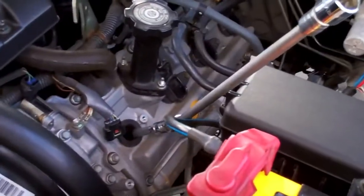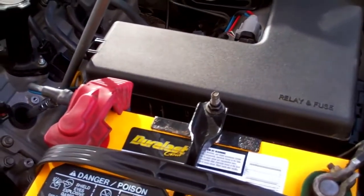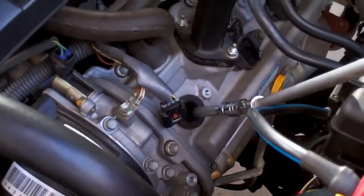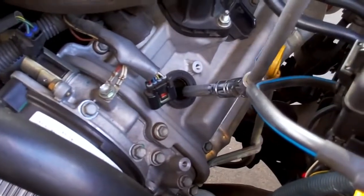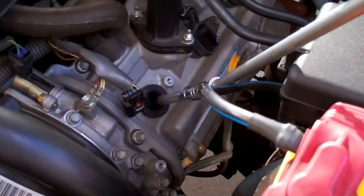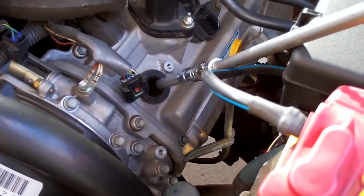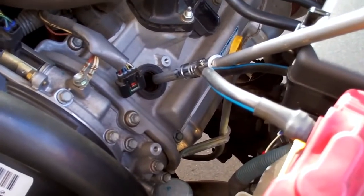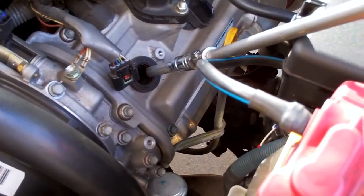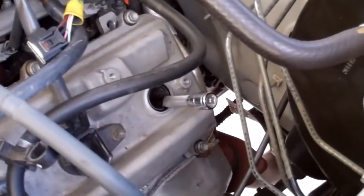We're on the opposite side now. This is your number one plug — it is right next to the relay fuse box. You're going to have to use some kind of swivel on your socket in order to get in here; otherwise you'd have to remove the whole fuse box, which I didn't want to do. Just be very careful when you break the seal on the plug — it's a bit tricky without a flexible elbow, but it can be done.